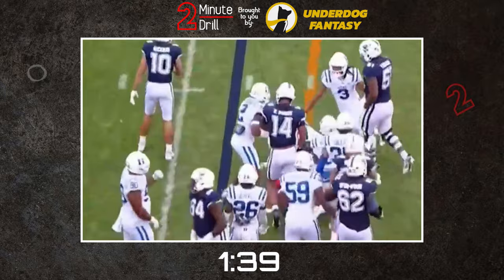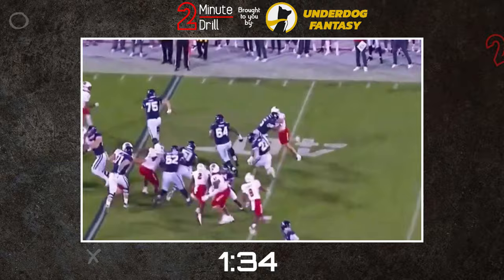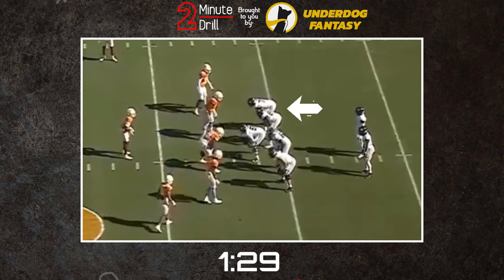While he has a mean streak, Haynes also plays with a great deal of intelligence, quickly processing and adapting to defenders to finish them off in a variety of ways depending on the situation. It's rare to see Haynes take an improper angle, and once square he has the flexibility to turn defenders and reroute them out of the play.